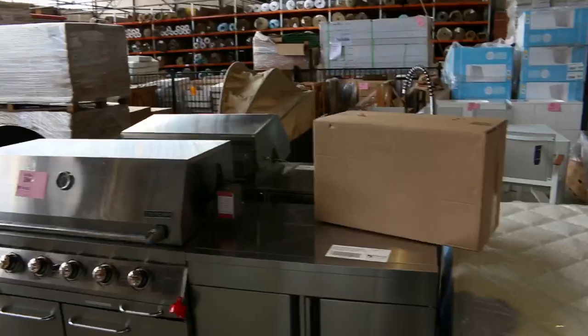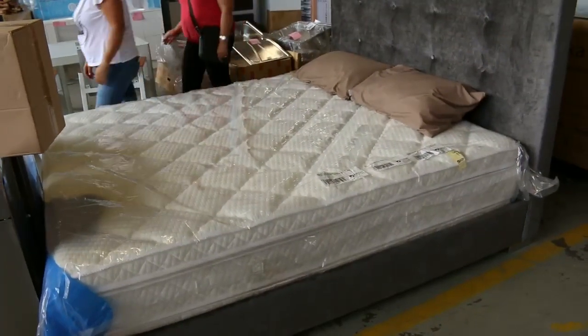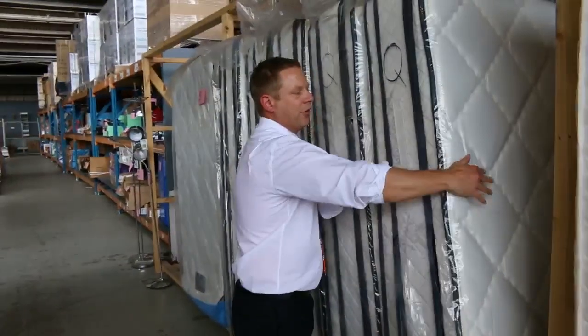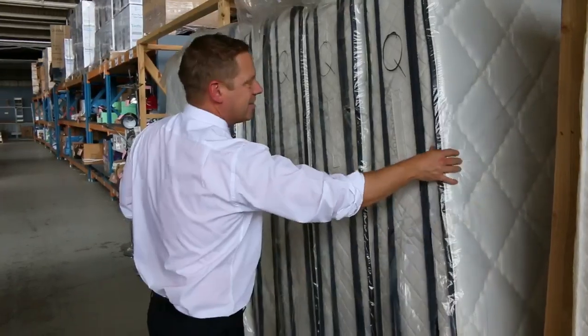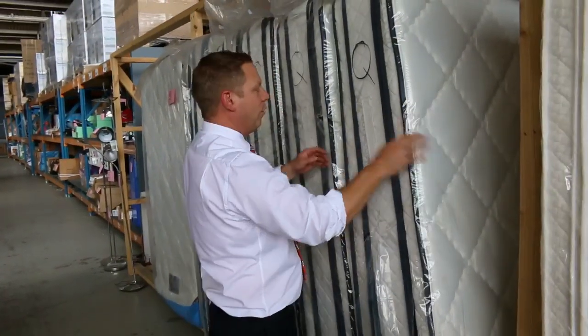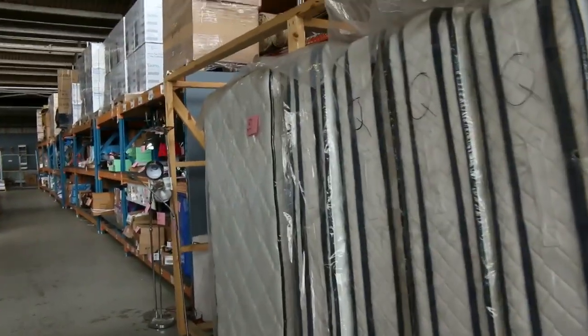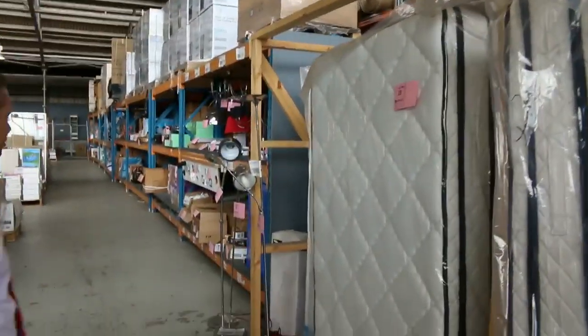We've got heaps of mattresses in tomorrow: king size, queen size, king single, and single. They're all in that beautiful double pillow top — hugely thick — with a bamboo outer on a lot of them. They've got latex foam on one side and memory foam on the other, so super comfortable and thousands off what you'd normally pay. These are all just a couple of hundred dollars a shot.